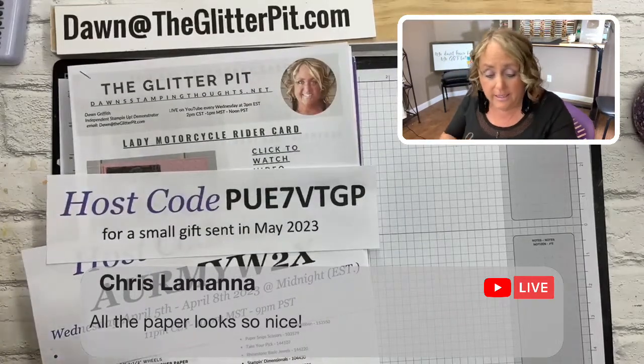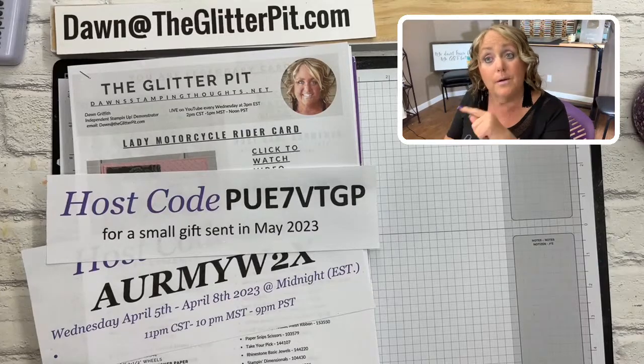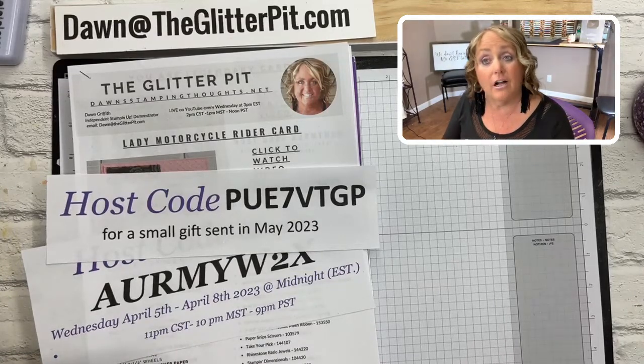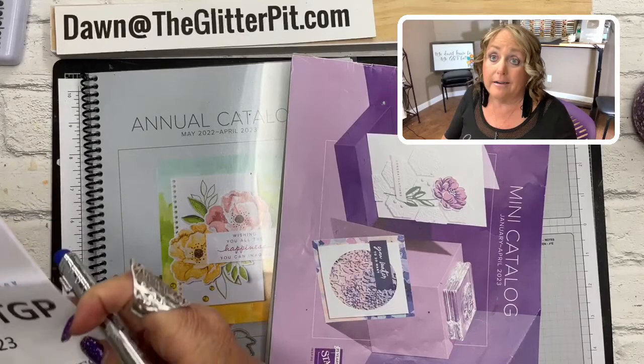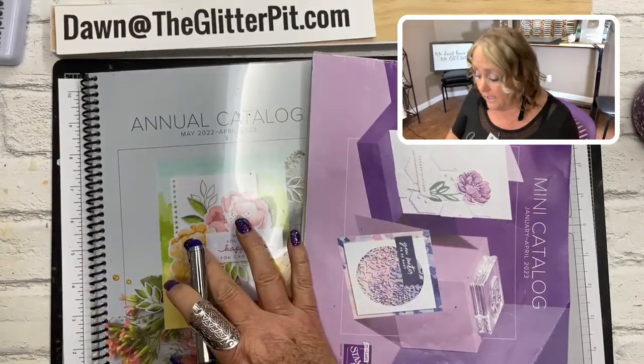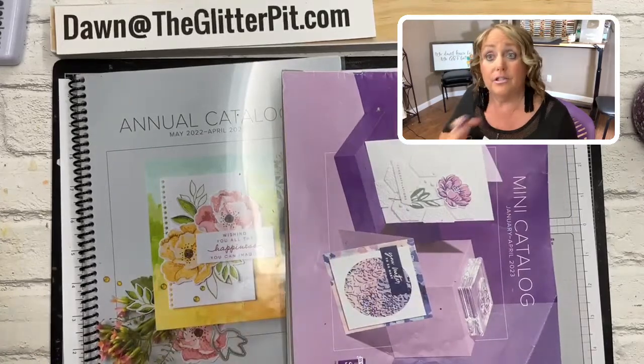Just a couple updates in case you missed it. Stampin' Up posted their last chance list — it was great that they gave it to us early. If you had trouble reading that list, look at Friday's video from my YouTube channel. It's the second video back — you'll see a big red-orange banner for the last chance slash color refresh video. We went page by page through both catalogs. Please re-watch it because you don't want to miss anything. Some items may have sold out already — it's while supplies last.